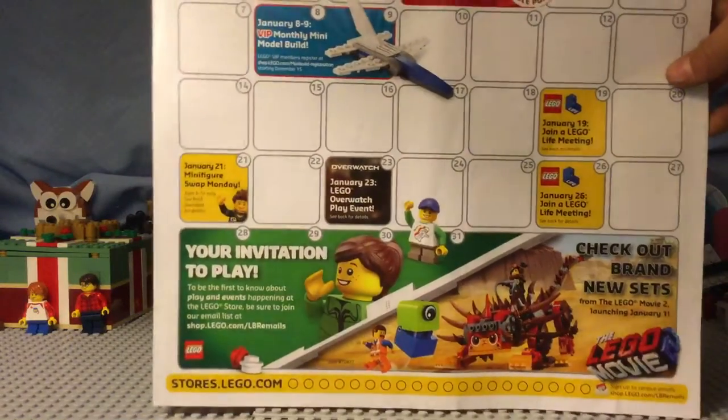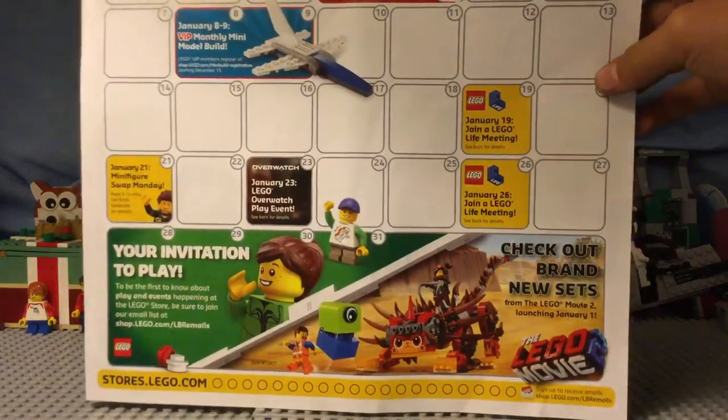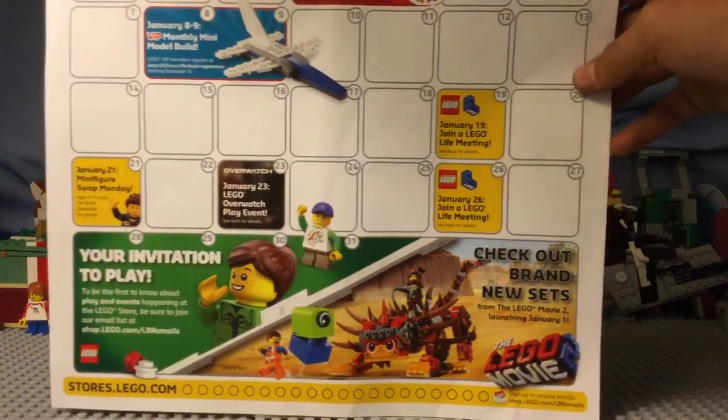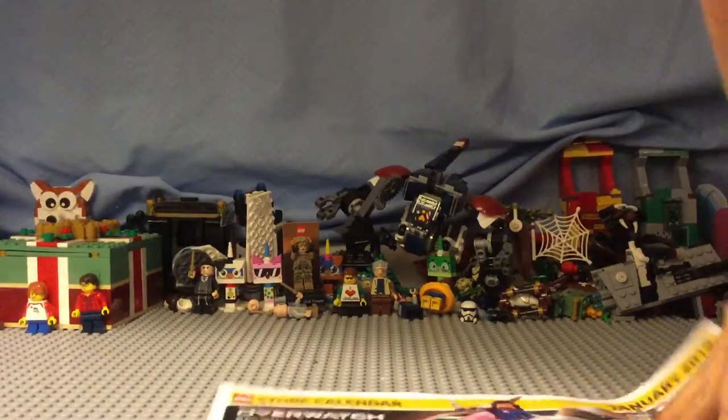If you want to see the rest of that, you can pause it right here. It says check out brand new sets, and we have a Lego Movie 2 one. I hope that there's a Lego Movie 2 collectible minifigures here, which I think there will be.